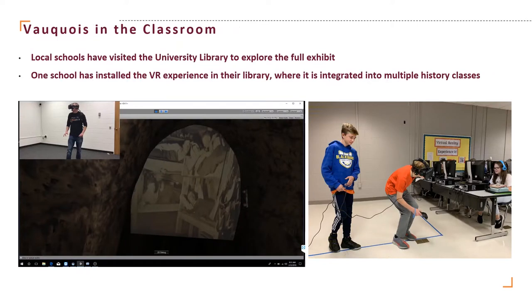This museum-scale experience has been on display at the Smithsonian National Museum of American History in Washington, D.C., as well as being accepted at the SIGGRAPH Immersive Pavilion for 2020. What the viewer sees when they are in that tunnel is a completely virtual environment based on the data we collected at Vauquois. While in the tunnel, they're able to reach out and touch the physical walls, carry a lantern that they use as their light source, and interact with other objects that we have made replicas of for the experience.